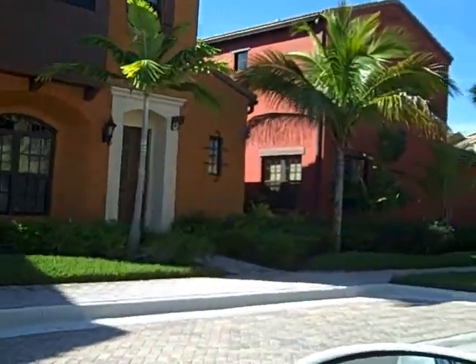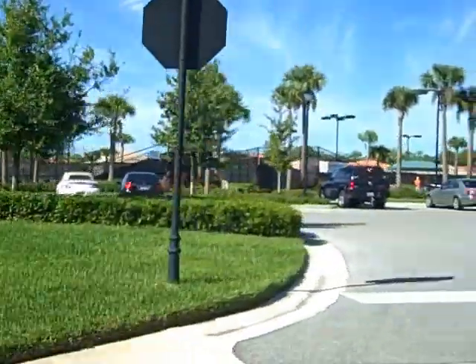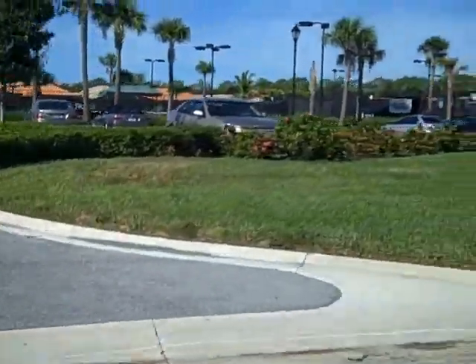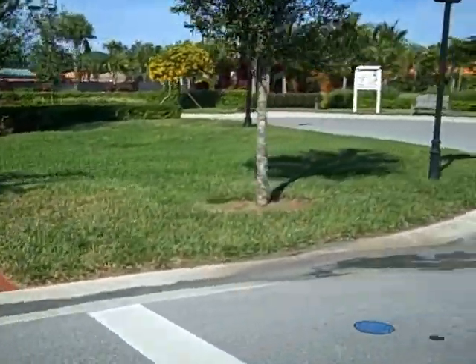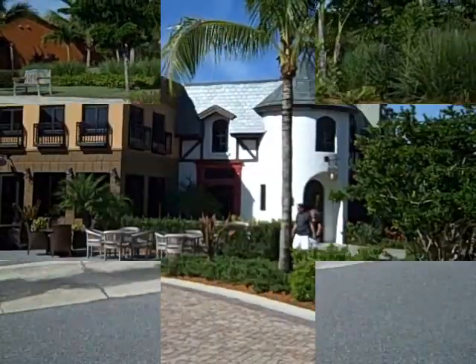There are also town homes and single family homes in the Paseo community. Some of the amenities in Paseo include six different clay tennis courts all manicured daily. There's also a basketball court, bocce ball court, and what we're about to show you is the pool, gym, and some of the other amazing amenities in Paseo.